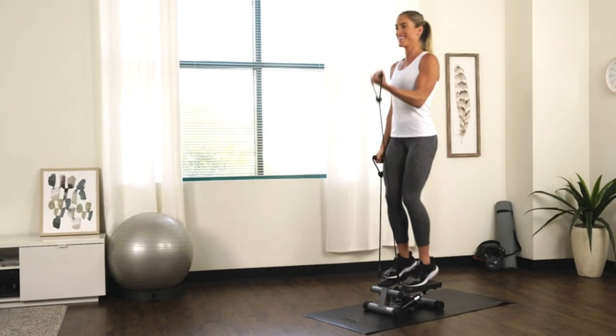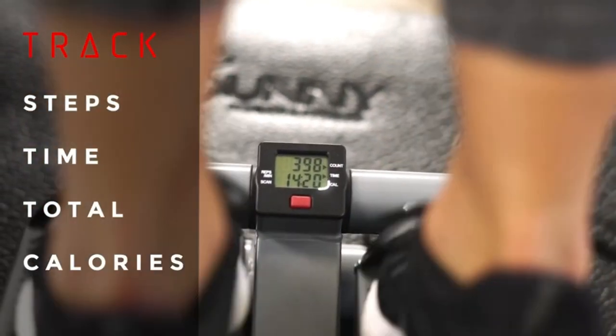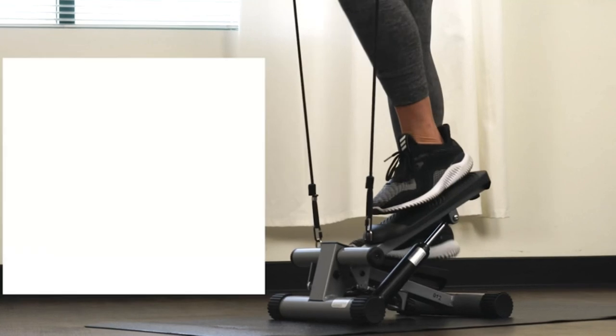Additionally, mini stepper exercises facilitate calorie burning and weight loss. By engaging in regular sessions, you can increase your metabolism and effectively burn a significant amount of fat.